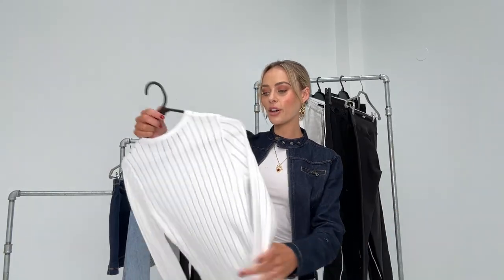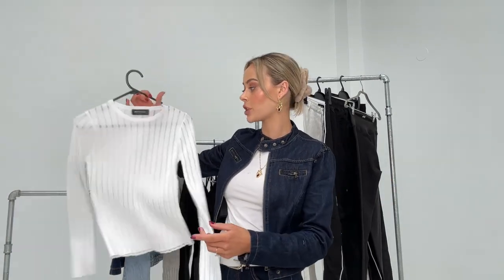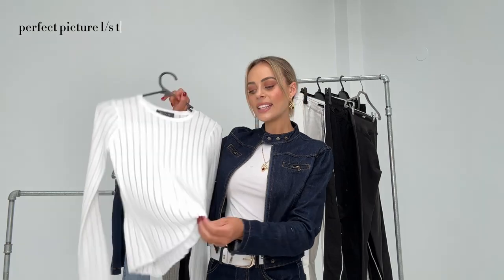The next item is just a basic white long sleeve — it's the Perfect Picture long sleeve top. It's kind of like a knitted, really soft thin fabric. I feel like it'll be a staple in winter; I always wear long sleeve tops under jumpers. It feels like a really soft material.